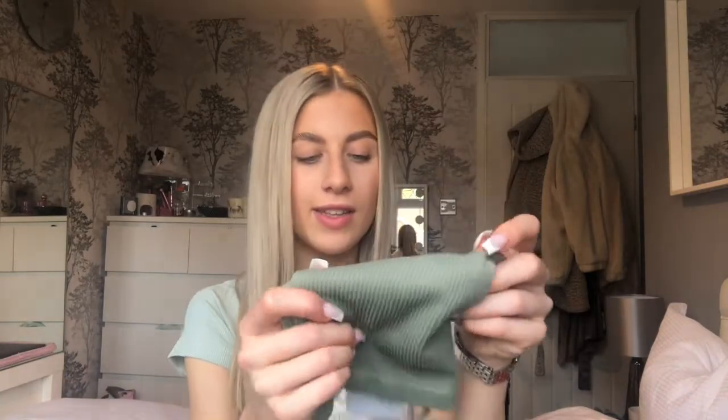I ordered quite a few bits from Stradivarius — I'm probably gonna be saying it wrong every single time. I got basically everything that's in the seamless comfort collection. I also ordered off the website and because I ordered so much I got free delivery. It did take ages to come but it is what it is. So I got this little top in an extra small.